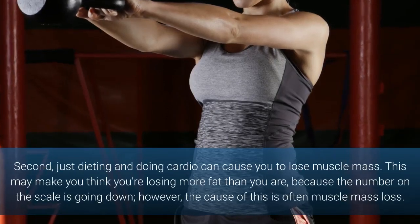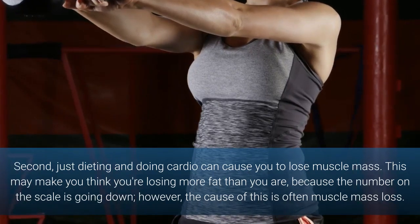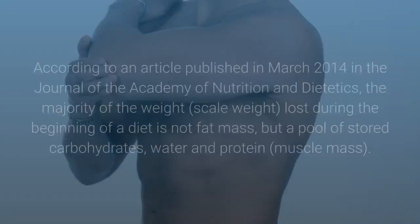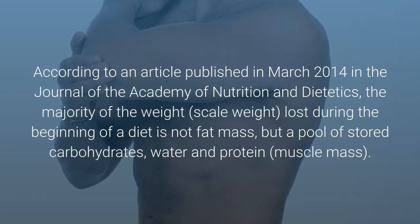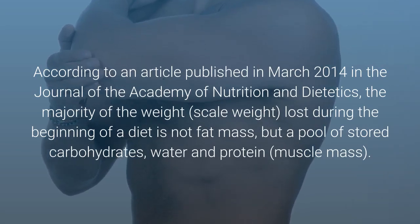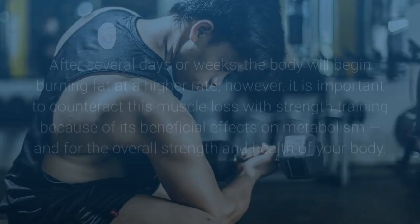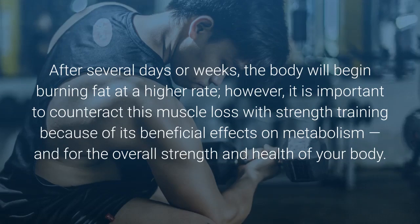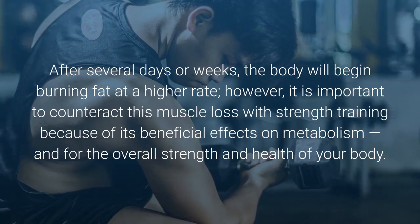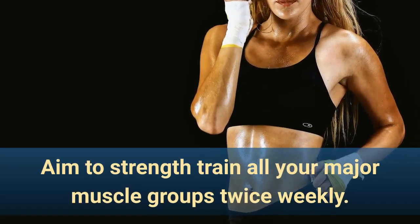Just dieting and doing cardio can cause you to lose muscle mass. This may make you think you're losing more fat than you are, because the number on the scale is going down; however, the cause is often muscle mass loss. According to an article published in March 2014 in the Journal of the Academy of Nutrition and Dietetics, the majority of scale weight lost during the beginning of a diet is not fat mass, but a pool of stored carbohydrates, water and protein — muscle mass. After several days or weeks, the body will begin burning fat at a higher rate. Aim to strength train all your major muscle groups twice weekly.